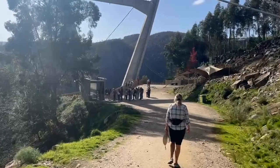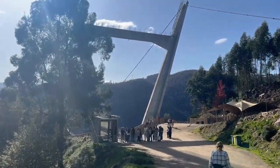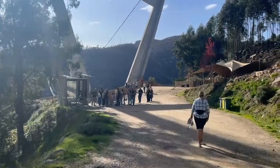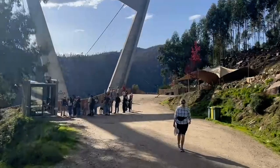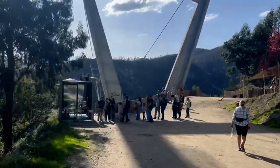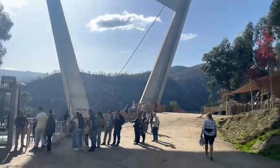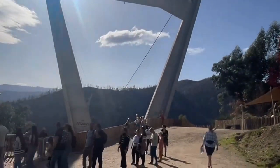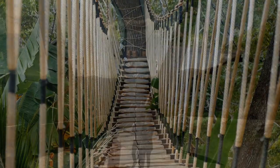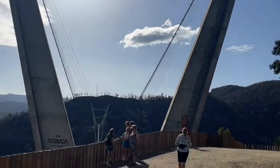Here we're coming to the Alvarenga side entrance to the Uruka 516 suspension bridge. I think the 516 is the length in meters of its suspension — 516 Uruka. This thing is massive. In case you're worried about it being some kind of swinging rope bridge, it is not. It's very much an engineering masterpiece.